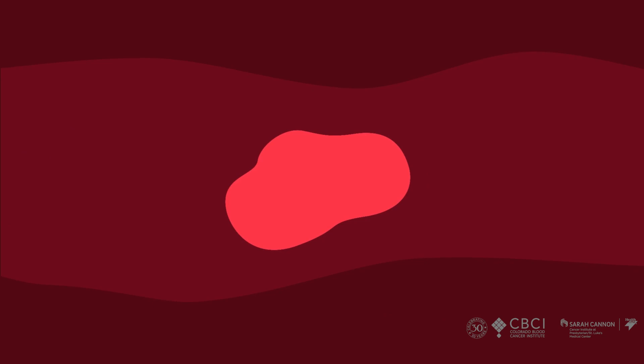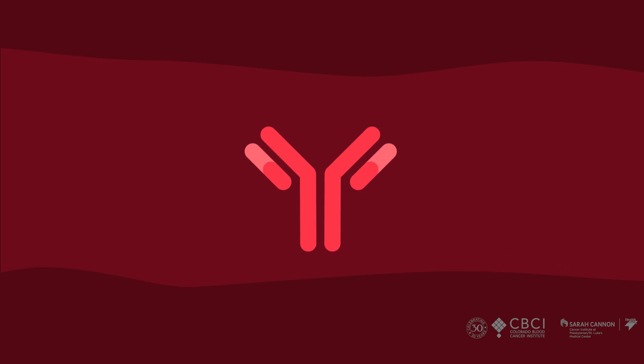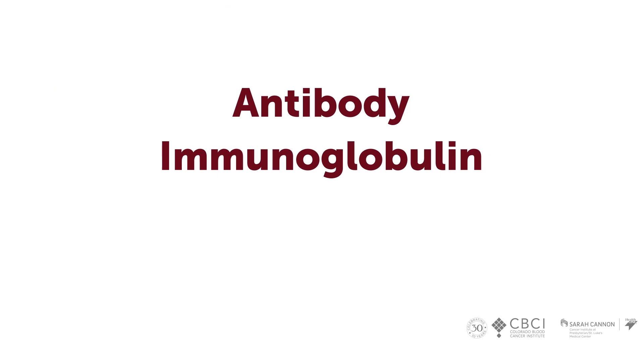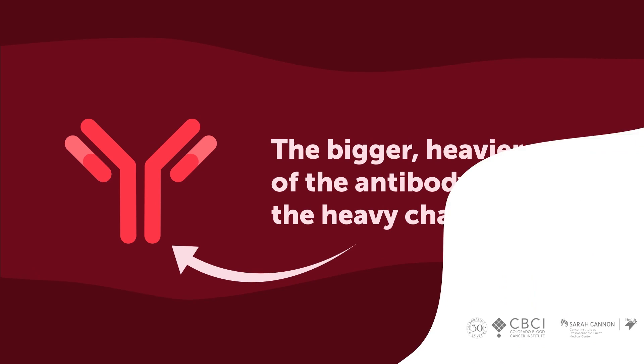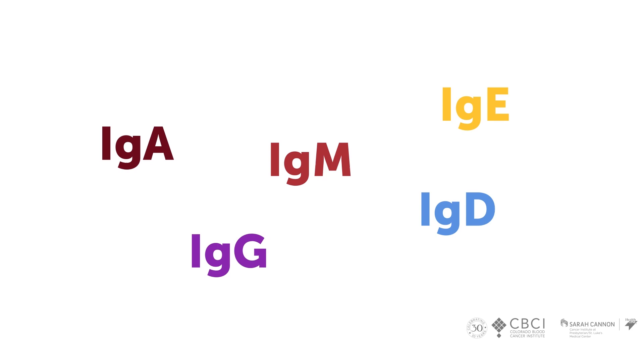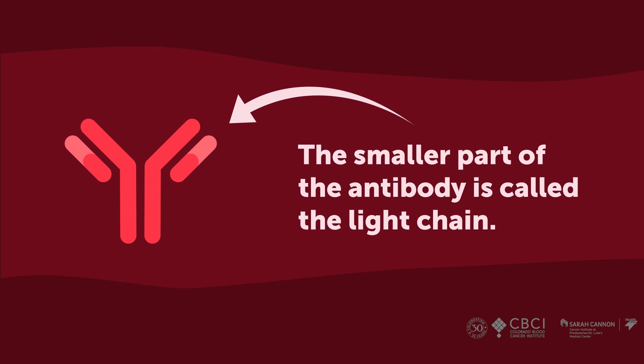Proteins when they're born are like a big glob and have to be folded into a shape in which they work. Antibodies have a Y shape — we also call them immunoglobulins or immune proteins, abbreviated as Ig. There's a heavier part called the heavy chain, and you make different kinds abbreviated with letters: A's, G's, M's, among others. Then there's a smaller part called the light chain, and you can make kappas or lambdas.